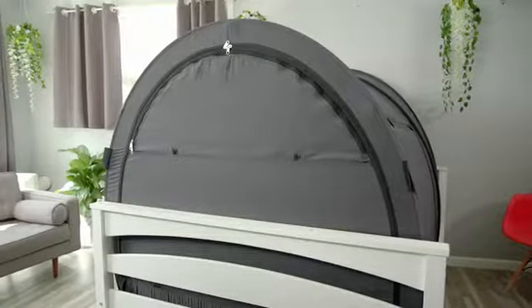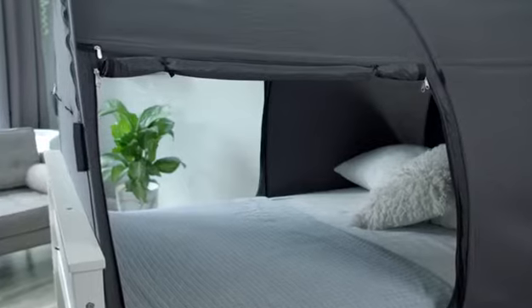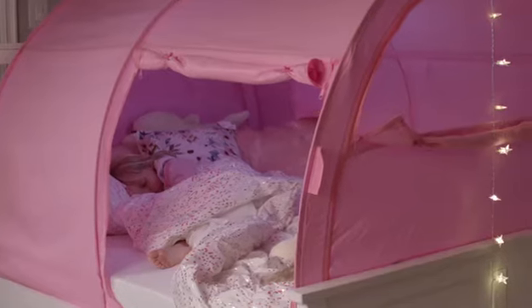It looks like you're camping in your house, but it's so much more than that. It cures most symptoms of lack of sleepitis immediately. You might even wake up ready and excited to face the day.